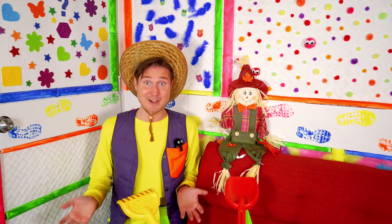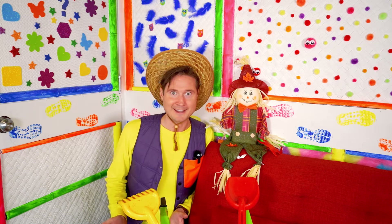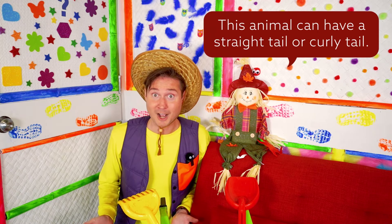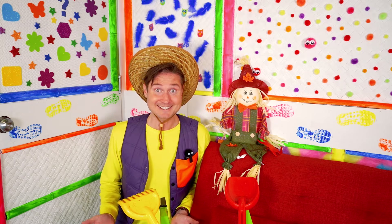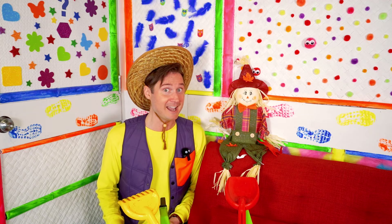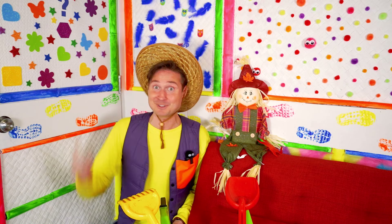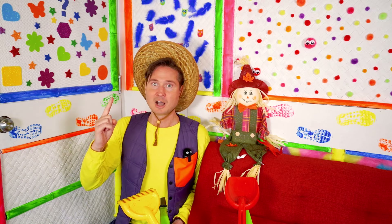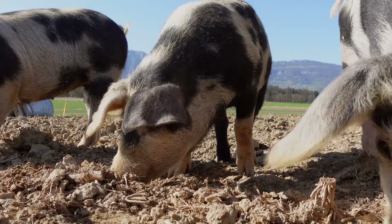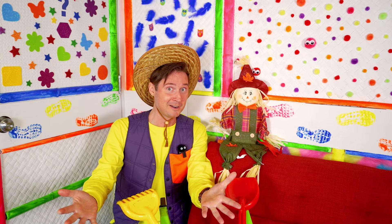Time to guess another animal! Okay, Mr. Haystack, we need some more clues! This animal can have a straight tail or a curly tail, and it rolls in the mud to keep cool! These are hard! I think we need to hear what the animal sounds like. It sounds like this — oink, oink, oink! Yes, it's a pig! We've learned two animals so far, so should we learn one more? Let's go!